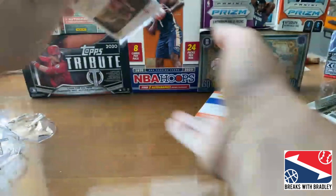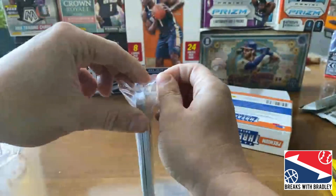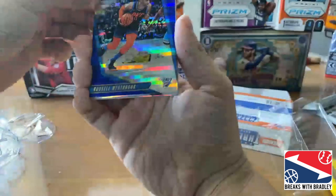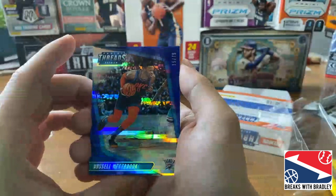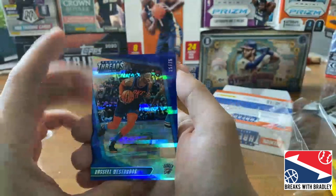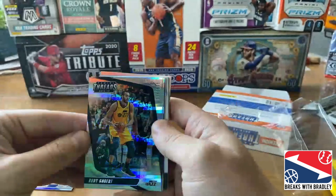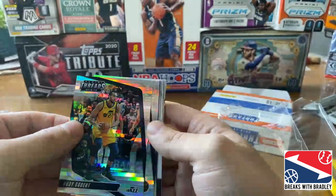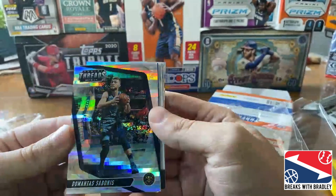The clear packaging is a little interesting — I saw my front and back already, which is whatever. But it's cool — all the cards are numbered. We got a Rust to start off, numbered to 75. Really cool looking card. Then a Rudy Gobert numbered to 199 — Mr. COVID himself, patient zero. Then a Domantas Sabonis numbered to 199.